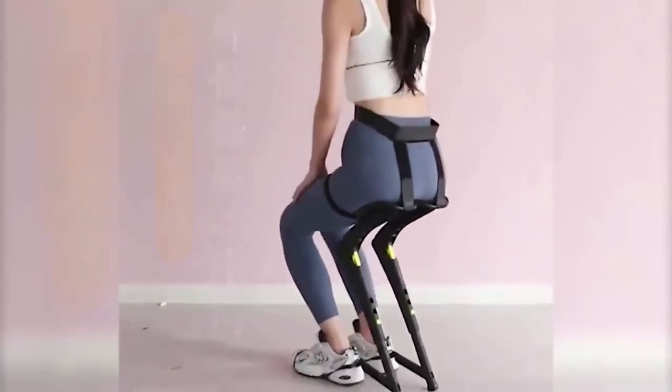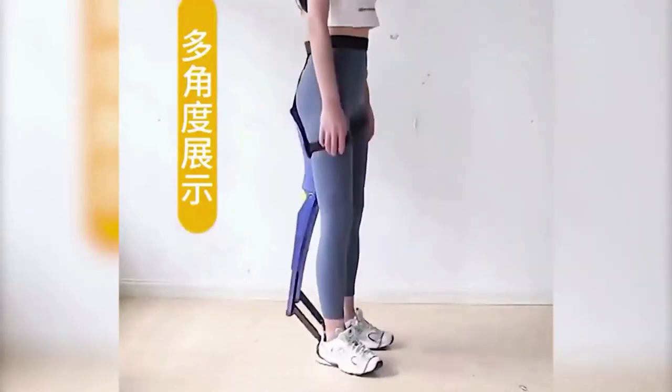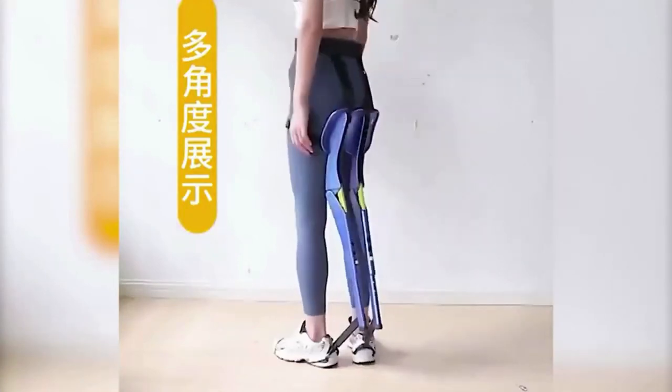The mechanism is put on your legs, a belt and rubber are attached, then you straighten up and go on business. It has been on you all this time, and as shown in the video, it does not interfere with walking, even up the stairs.